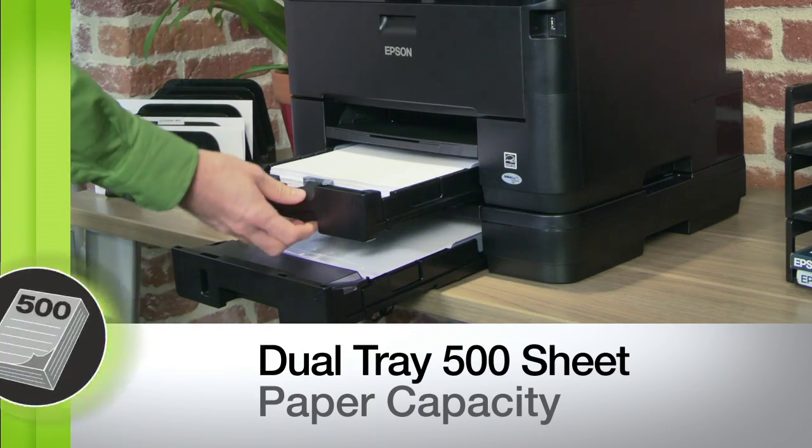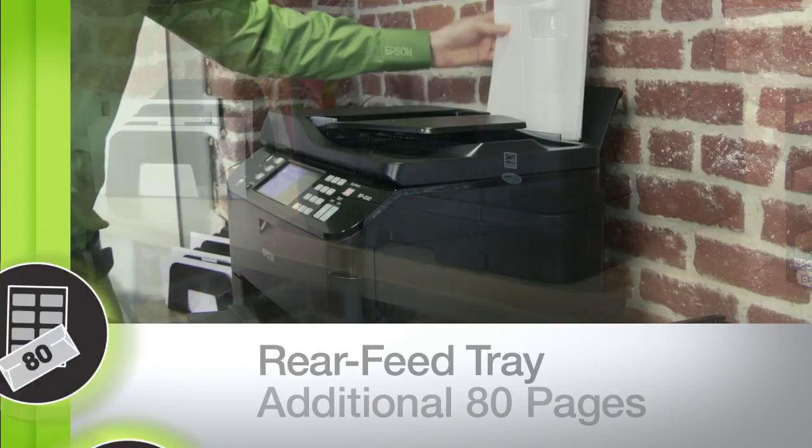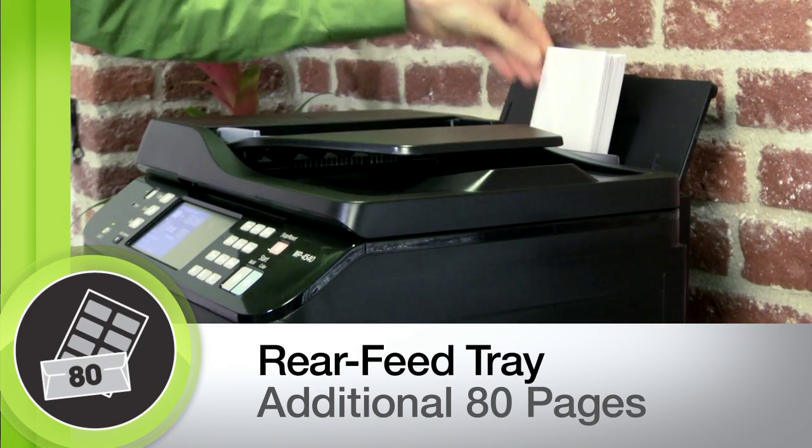The Workforce Pro 4540's deep paper trays hold up to a full ream of paper — that's 500 sheets — while a rear tray holds an additional 80 pages, or items like envelopes, labels, and card stock.